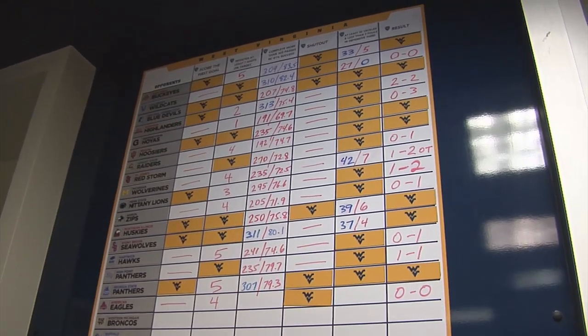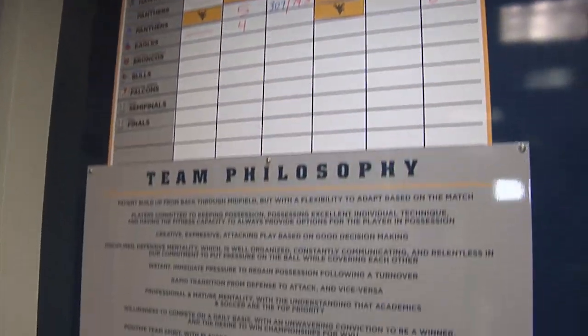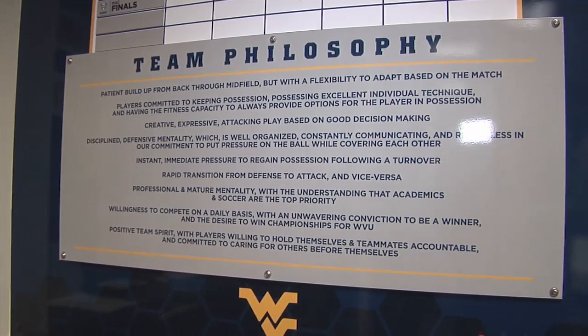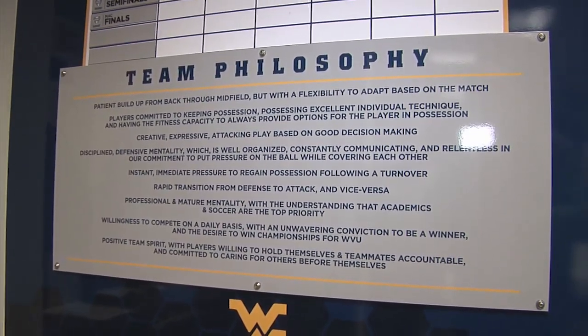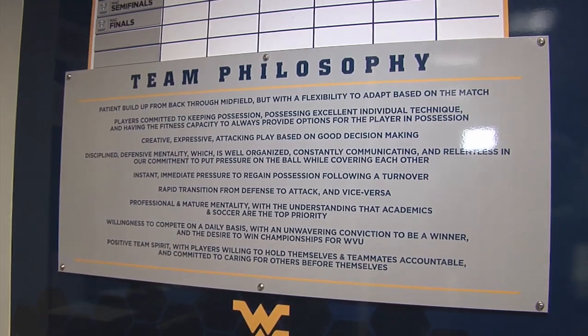Our team philosophy is also up and remains a staple of everything that we do — what we're looking for in a player, what we're looking for in terms of our tactics on a game-by-game basis. Everybody has that visual reference and reinforcement of what we're looking at a West Virginia player and West Virginia team to be able to perform and deal with on a daily basis.